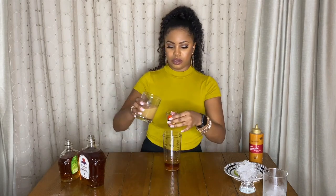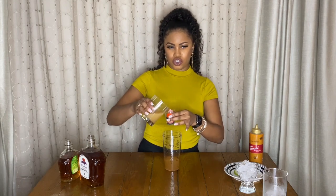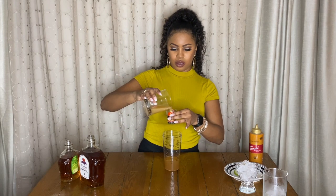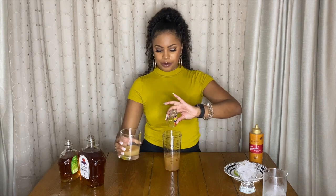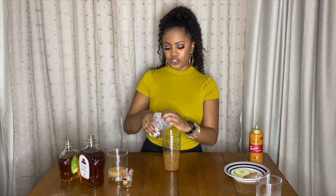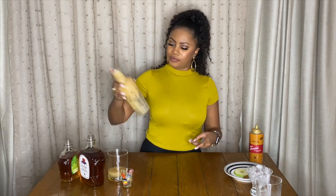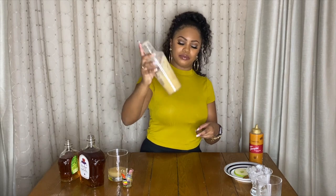And then we're gonna do about two ounces of the actual apple cider. Now let's get to shakin' — shake very vigorously. Okay, now set that aside.